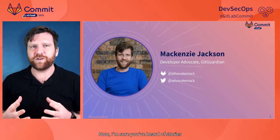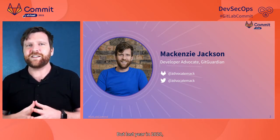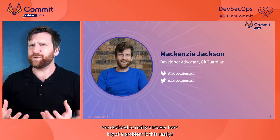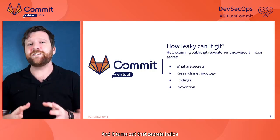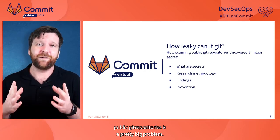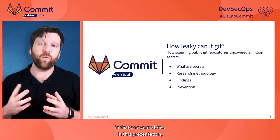I'm sure you've heard stories about sensitive information like secrets being found inside public Git repositories. But in 2020, we decided to really uncover how big of a problem this actually is, and started scanning as many public repositories as we could. It turns out that secrets inside public Git repositories is a pretty big problem — we uncovered nearly 2 million secrets in that one year alone.